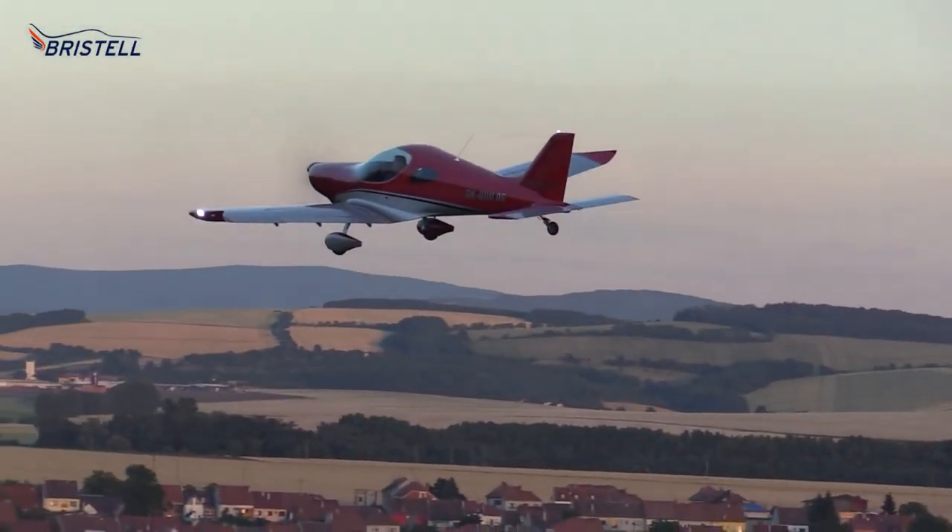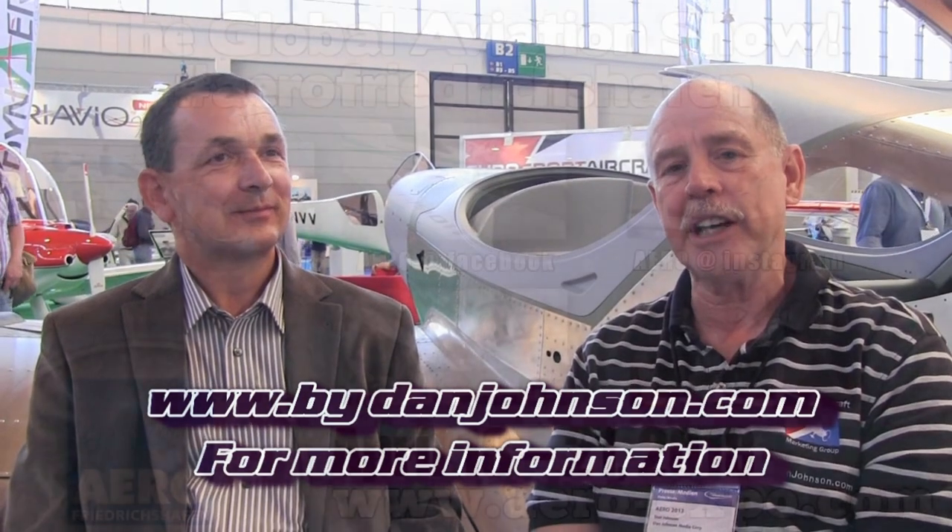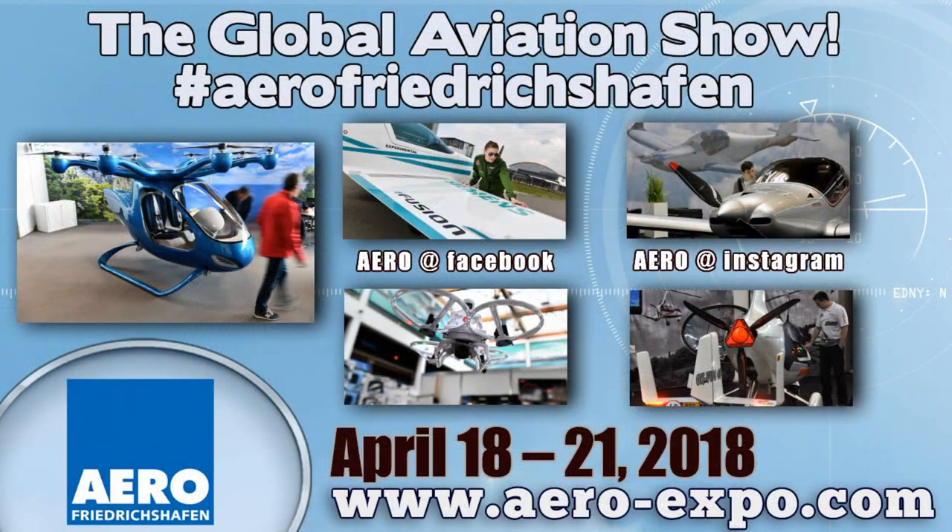Speaking with Milan Bricella of BRM Aero—where do we look on the web to find more information about your company, your products, and this nice tail dragger? You can find many videos and photos on our web page at www.vrmaero.com. I have information on the Bricella airplanes and my times with Milan available on my website at bydanjohnson.com.